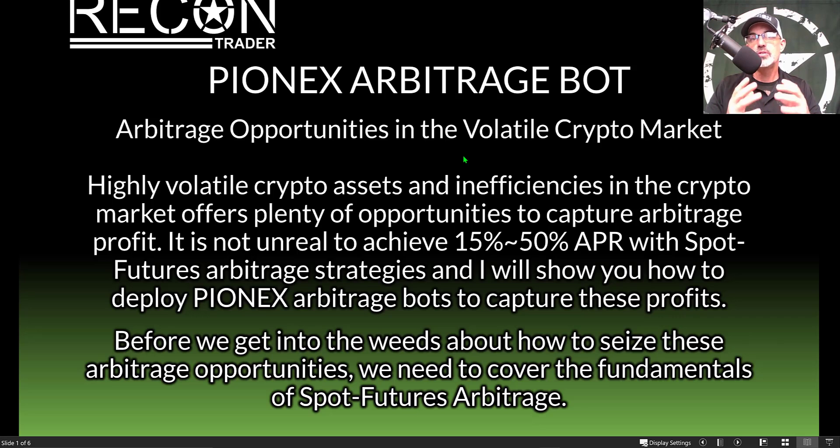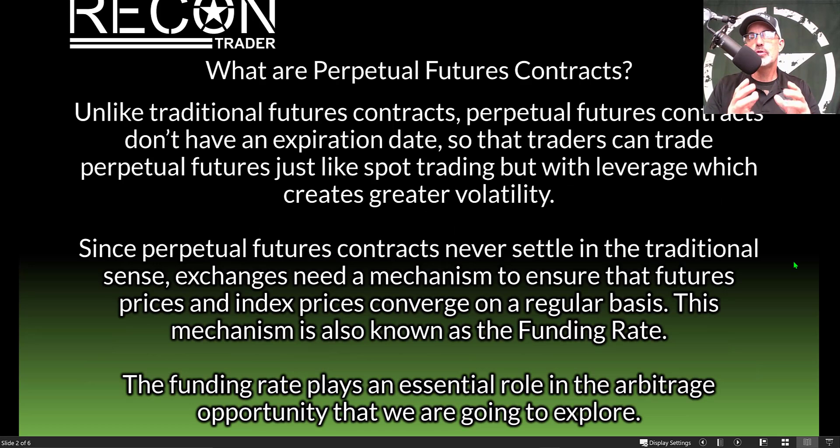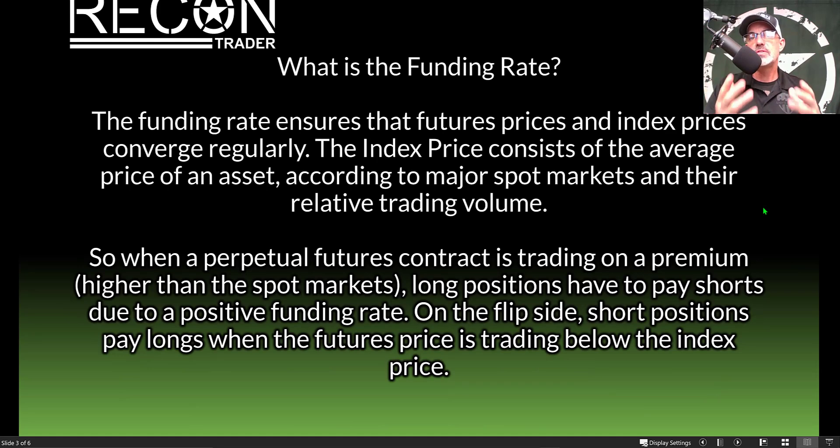Before we get too far into how to seize these arbitrage opportunities, we need to cover the fundamentals of spot futures arbitrage. We'll start with perpetual futures contracts. Unlike traditional futures contracts, perpetual futures contracts do not have an expiration date, allowing traders to trade them much like spot trading but with leverage, which creates more volatility. Since perpetual contracts never actually settle, exchanges need a mechanism to ensure futures prices and index prices converge regularly — this is known as the funding rate.